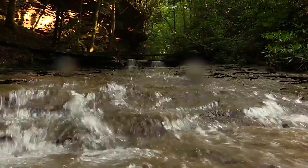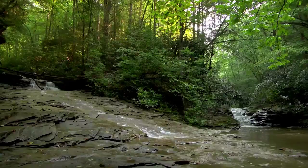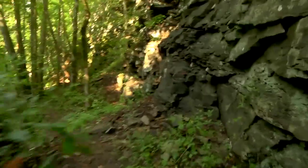Soon you will reach the confluence of Center and Grassy Creeks. From here you will begin following Grassy Creek downstream as it twists and turns its way through a narrow gorge. The remainder of the trail is filled with amazing rock formations, cliffs, and small waterfalls.